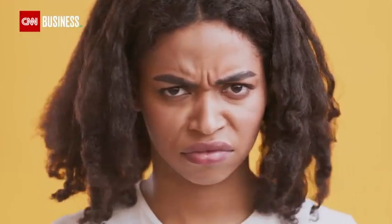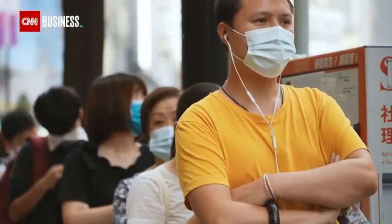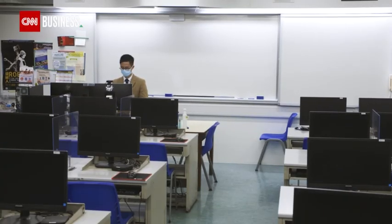Our faces say a lot about us — whether we're happy, angry or sad, facial expressions are a big part of how we communicate with each other. But what about when we can't see each other's faces? For teachers around the world, it's become a problem, including in Hong Kong.